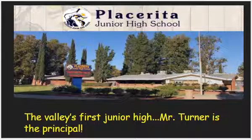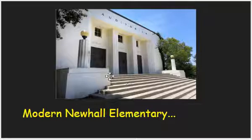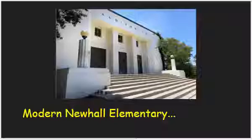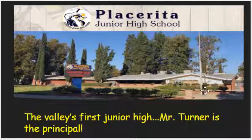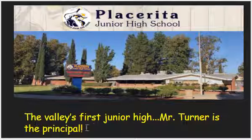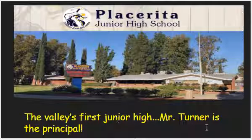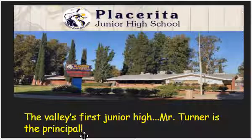Here's a little interesting tidbit. This is the first junior high, just right up the road from Newhall Elementary in present-day Newhall — Placerita Junior High School. This is what it looks like today; I got this picture off the internet. Placerita was actually the Valley's first junior high school. Mr. Turner is the principal there right now, and he's working at home just like I am.